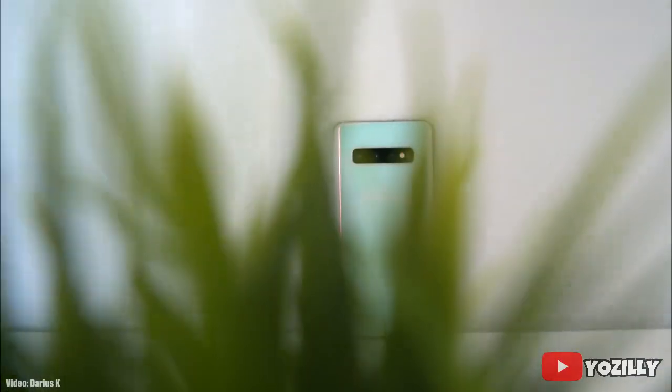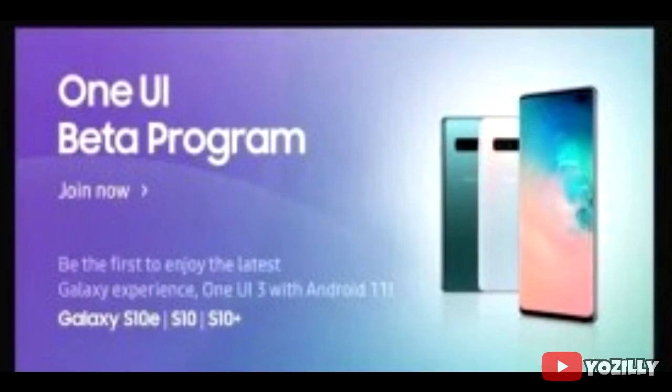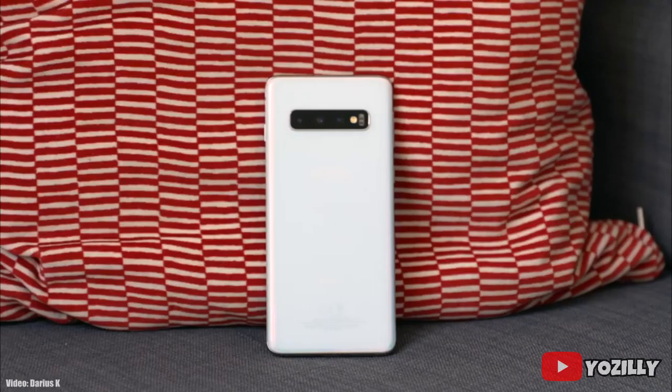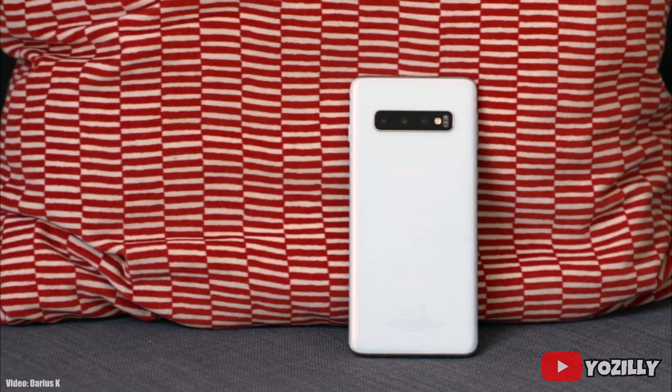Samsung has released the second Android 11 beta for the S10 family, which includes the S10, S10 Plus, and S10e. The beta version of Android 11 for the S10 family is currently live. If you want to check the update before the official release, you can enroll yourself into the beta program by going to Samsung's Members app and then download the beta update from there.